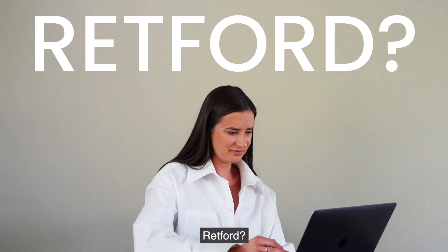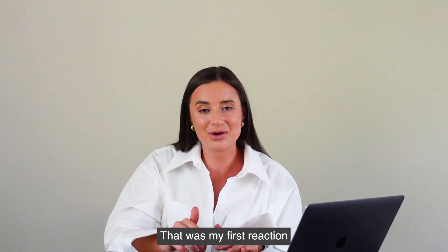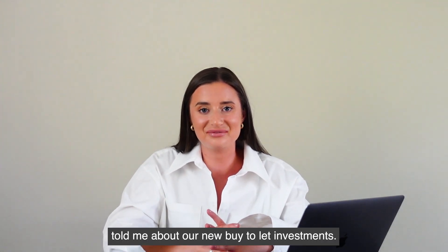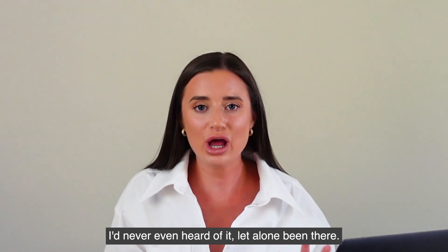Rhettford. Where the hell's Rhettford? That was my first reaction when my business partner told me about our new buy-to-let investments. I'd never even heard of it, let alone been there.